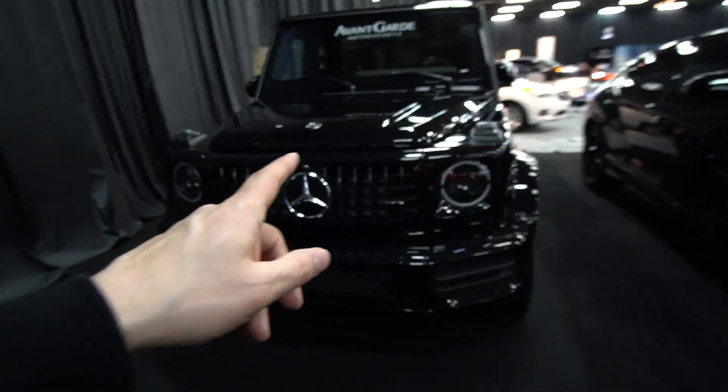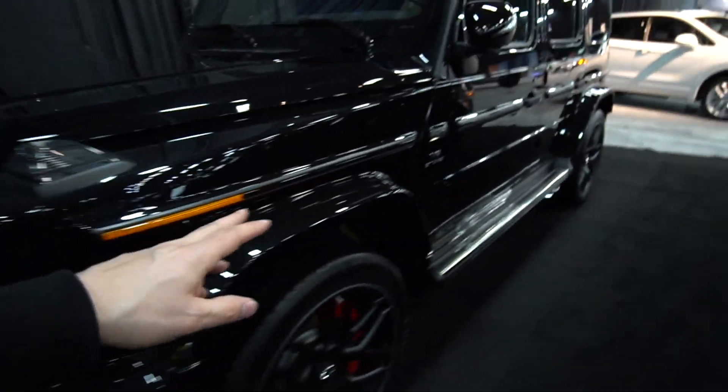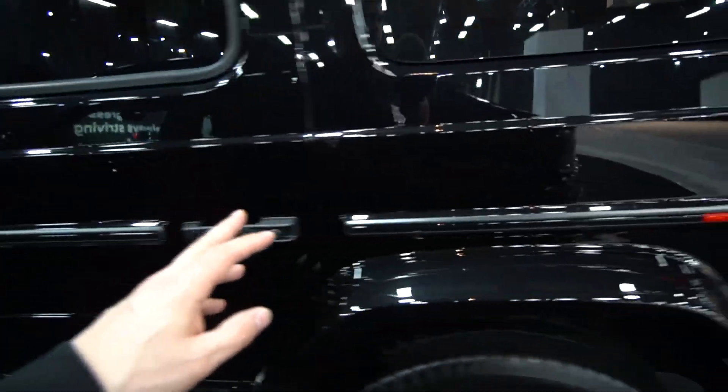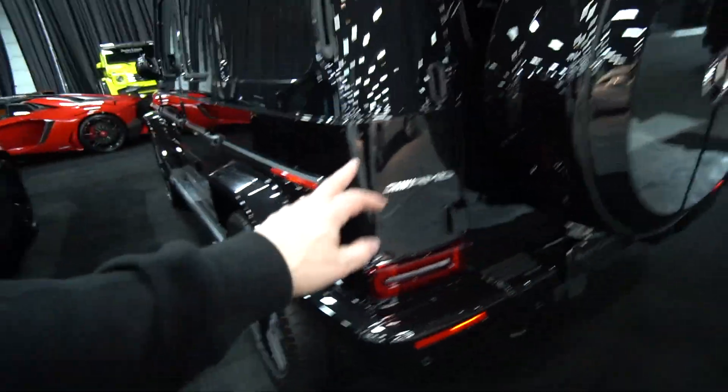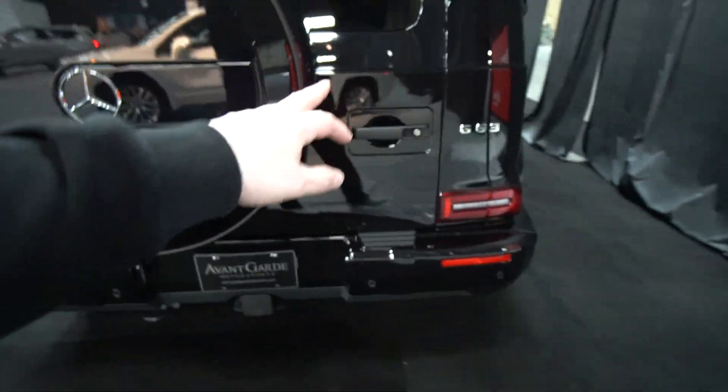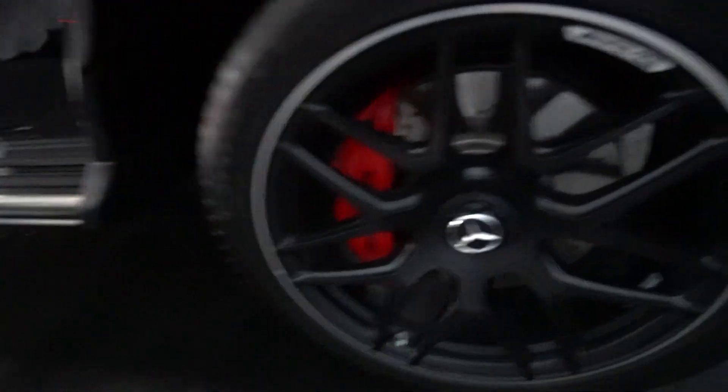Beautiful. What do we have over here — another G-Wagon, but this one's a little more down-to-earth. This is a twin-turbo V8, so this is an AMG G-Wagon. You'll notice AMG — this is the one if you want to go really fast. G63 — the horsepower monster. You'll notice it also has the side pipes on it. Nice matte finish wheels.